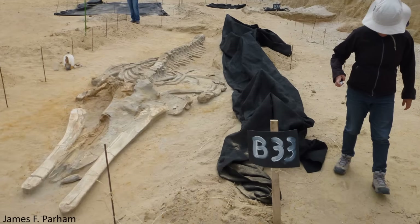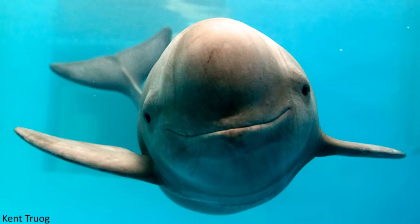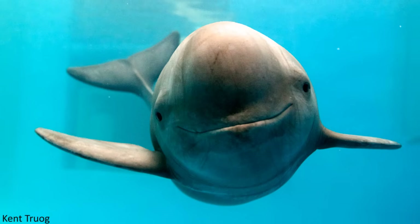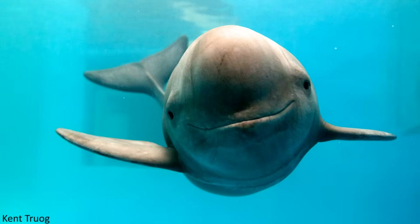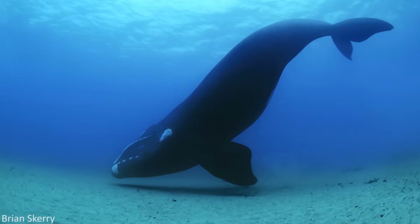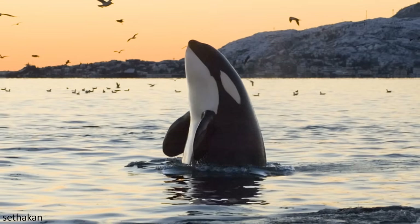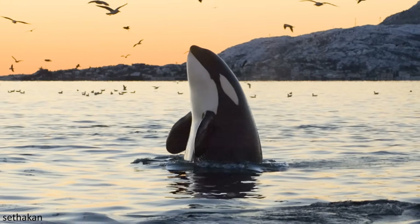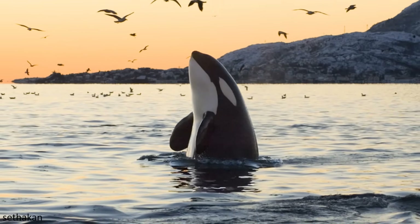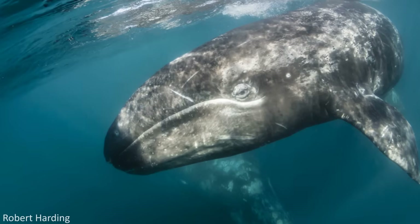Evidence for how cetaceans evolved and what they evolved from is not only obtained from their physical remains, but in more recent years data from molecular studies have also been utilised to create phylogenetic reconstructions for these organisms. In these videos, we will be reviewing what is currently known about the evolutionary history of Cetacea, as well as examining the relationships this clade has to other closely related mammals. We'll also look at the biology and taxonomy of the evolutionary groups within the three main cetacean clades: the Archaeocetes, Odontocetes and the Mysticetes.